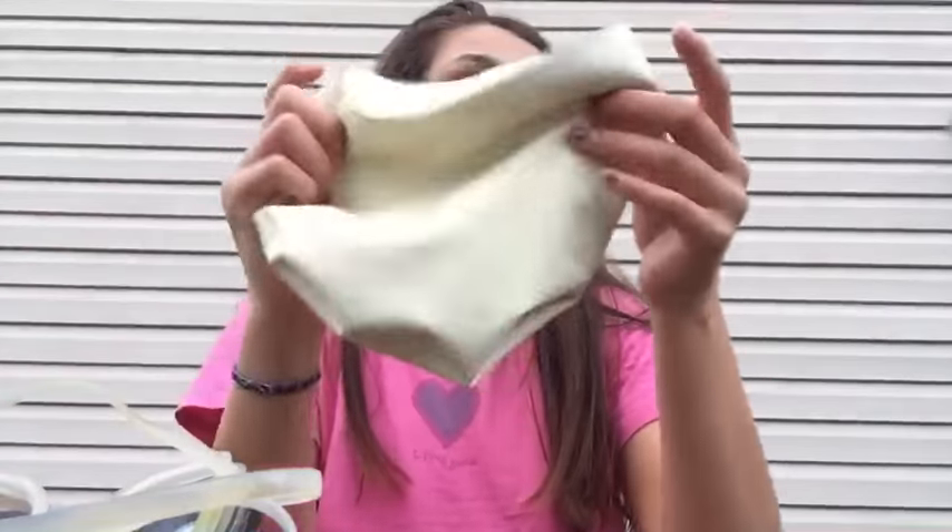So this is my cap. I'm not going to flip it around because it's the one I got from my camp and I don't want to show you guys that because you never know — stalkers, I don't know.